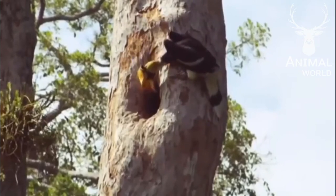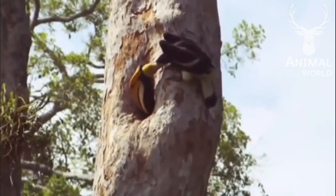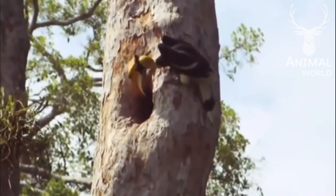It takes three months for the chicks to mature. The proud father supervises the growing life at the nest with tender care.